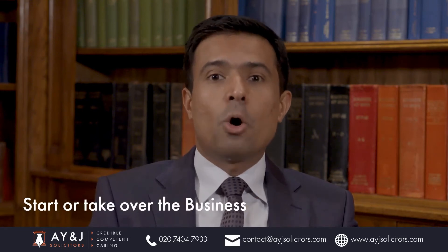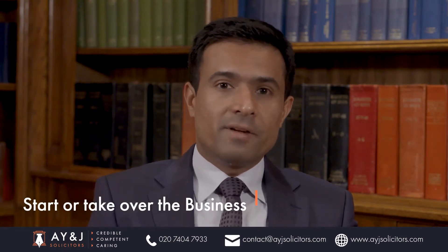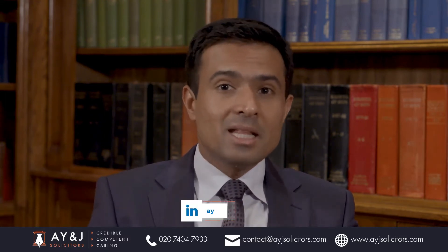An entrepreneur is someone who starts their own business or invests in a business. In the case of a Tier 1 entrepreneur visa, it is someone ready to invest in the UK and open a business or take over an existing business.